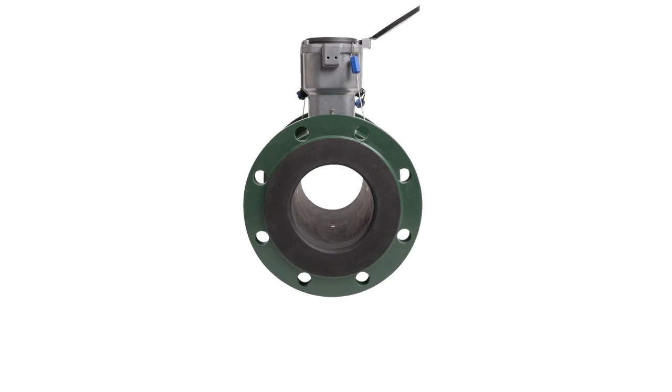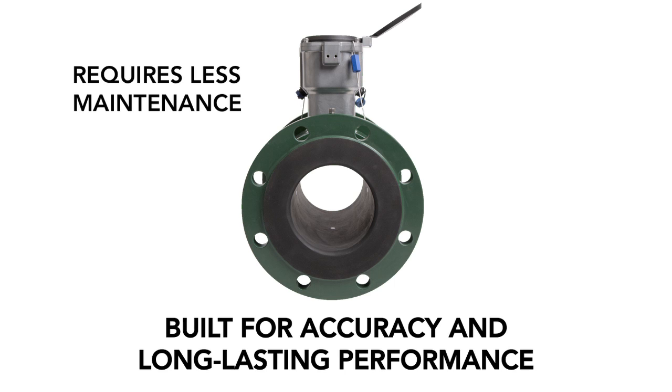Magnetic flow meters are more accurate than propeller meters, require less maintenance, and are designed without moving parts that wear out.